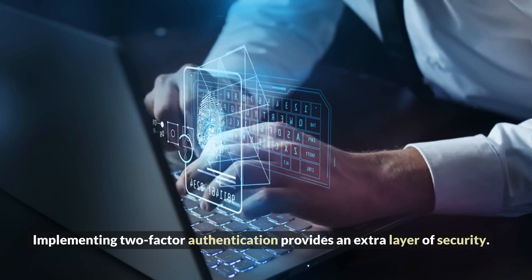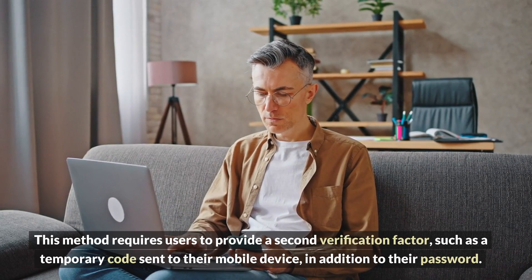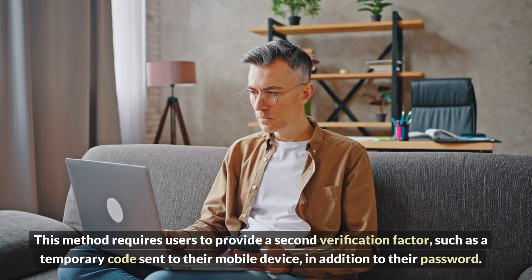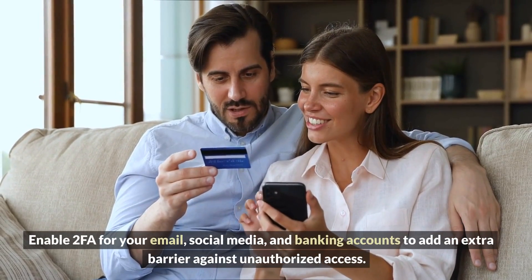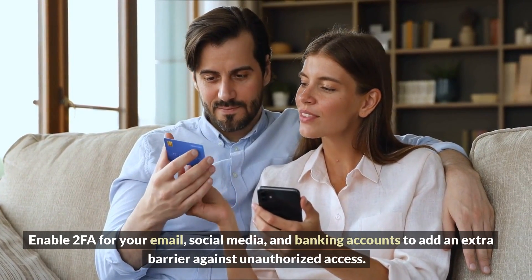Three: Two-factor authentication. Implementing two-factor authentication provides an extra layer of security. This method requires users to provide a second verification factor, such as a temporary code sent to their mobile device, in addition to their password. Enable 2FA for your email, social media, and banking accounts to add an extra barrier against unauthorized access.